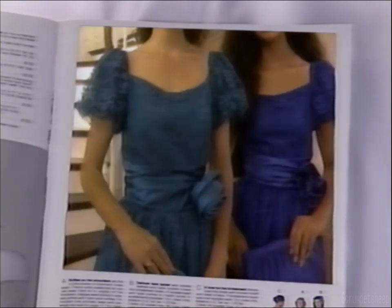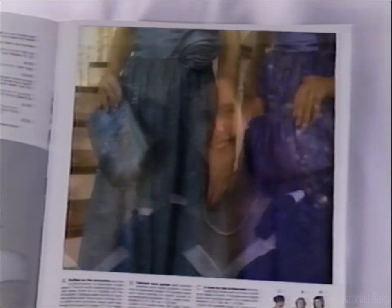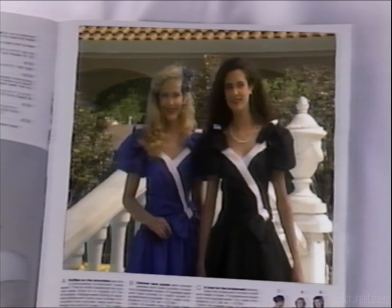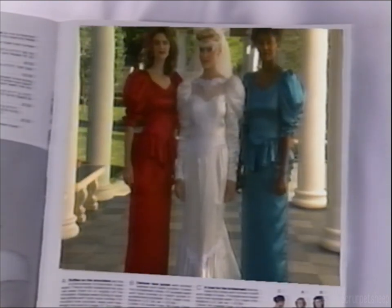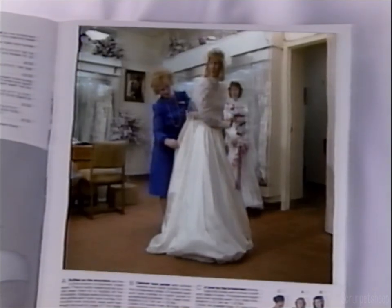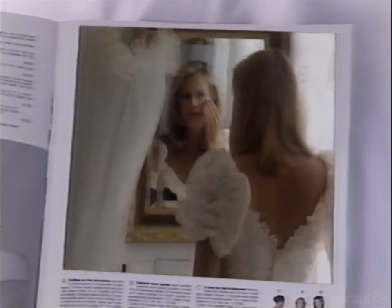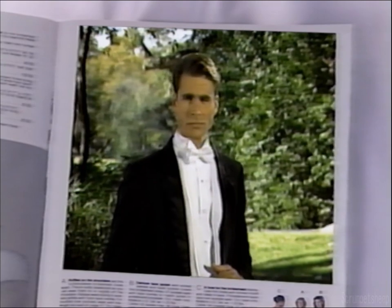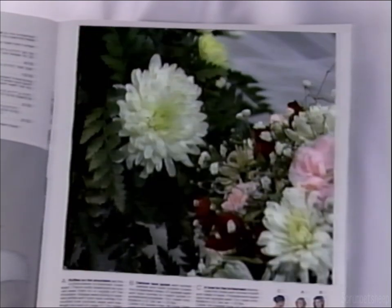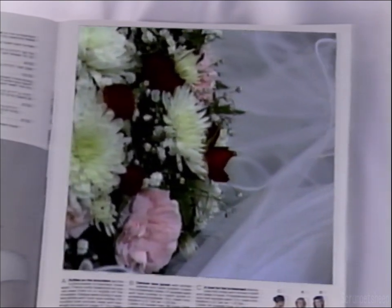If you want to take a closer look at any of the fashions, put the tape on pause. The page numbers you will see at the bottom of the screen correspond with the pages in our fall/winter bridal catalog. But there is more to weddings than just beautiful gowns. You'll also learn about fittings and alterations unique to wedding gowns, your hair and makeup, how to choose formal wear for your groom and his attendants, plus other helpful features like selecting a florist and preserving your gown properly.